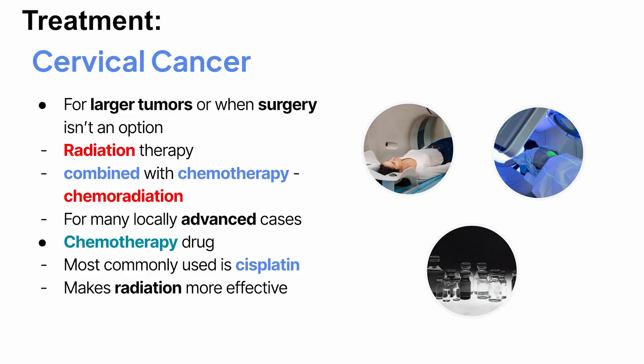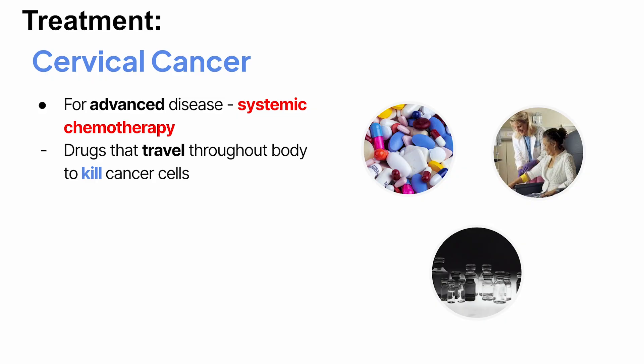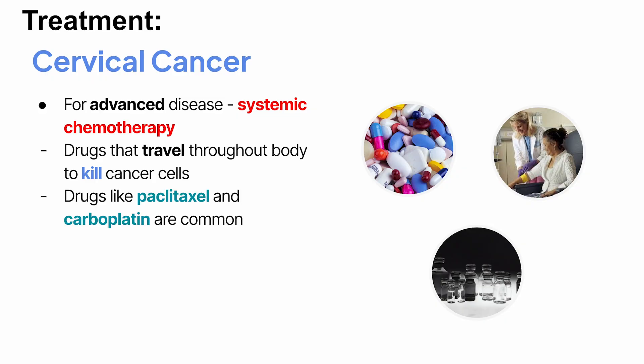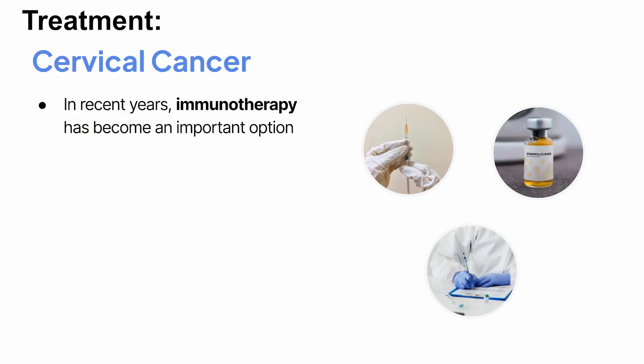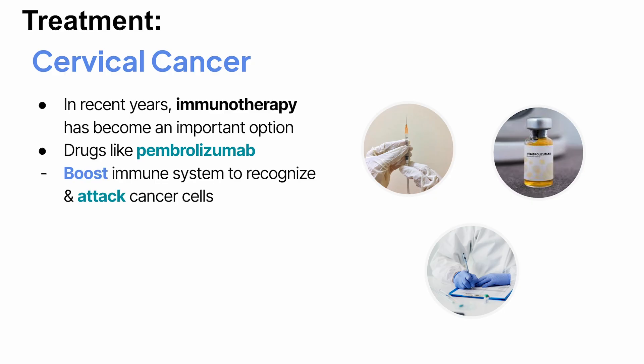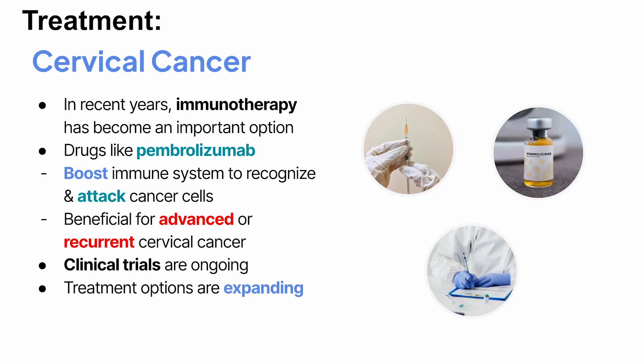For advanced disease, treatment may include systemic chemotherapy — drugs that travel throughout the body to kill cancer cells. Drugs like paclitaxel and carboplatin are common. Targeted therapy such as bevacizumab works by blocking blood vessel growth in tumors and can be added to chemotherapy. In recent years, immunotherapy has become an important option. Drugs like pembrolizumab, which boosts the immune system to recognize and attack cancer cells, have shown real benefits in advanced or recurrent cervical cancer. Clinical trials are ongoing, and treatment options are expanding.